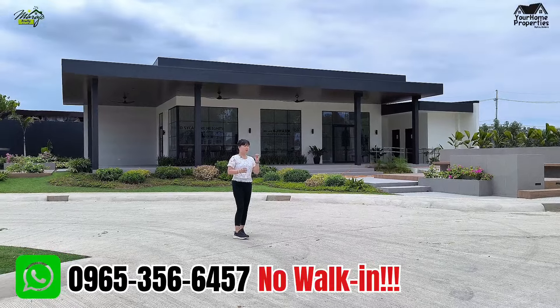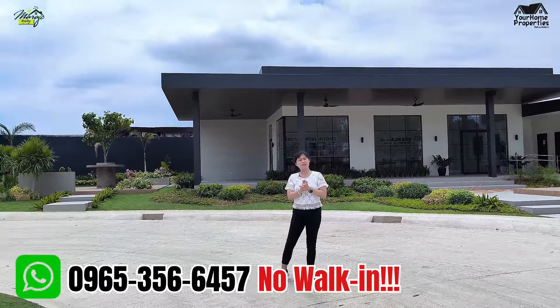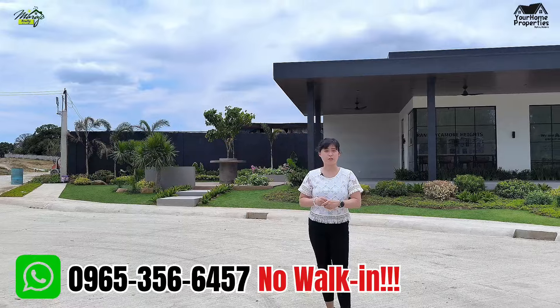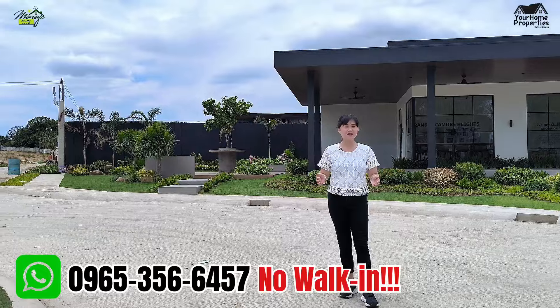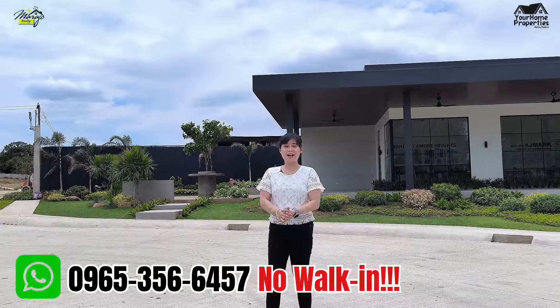And guys, perfect talaga to sa mga singles — especially if you're earning at least 25,000 to 30,000. Pasok to sa budget nyo. Napakaganda ng project na to. So guys, I will give you an update with our Grand Sycamore Project located here at Bulac, Santa Maria, Bulacan!